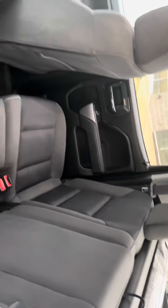Here's your door — take a look in the back seat. No tears, no rips, no tears. This thing is clean and ready to go.